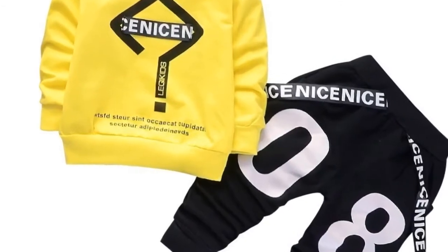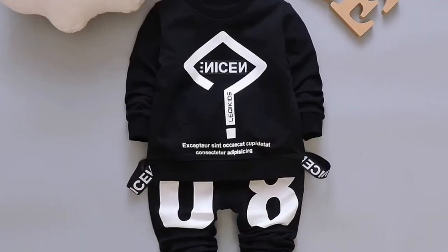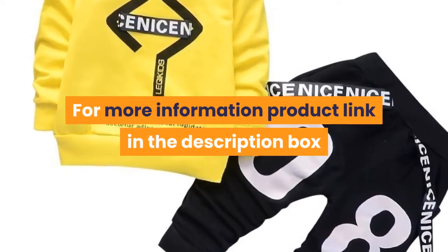Suitable For Age – Infants and Young Children. Suitable Season – Spring. Whether Cap – Non Connecting Cap. Out Seam – Trousers. Thickness – Common. For more information, product link in the description box.